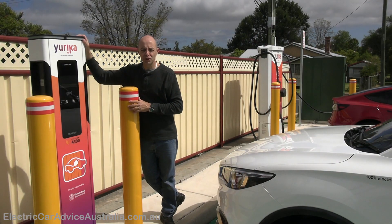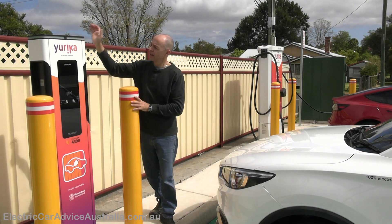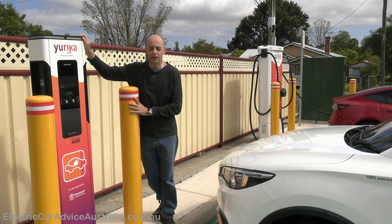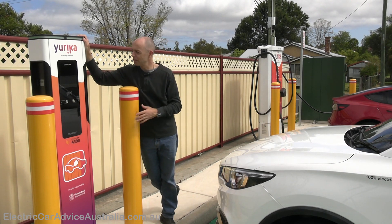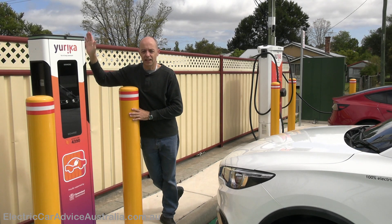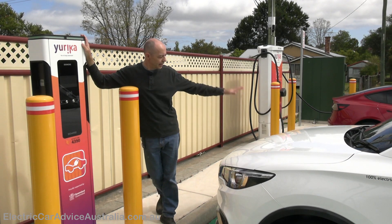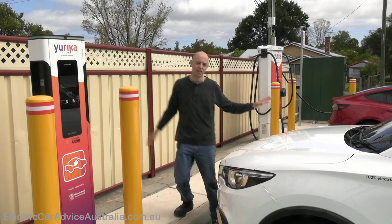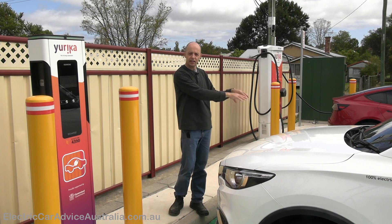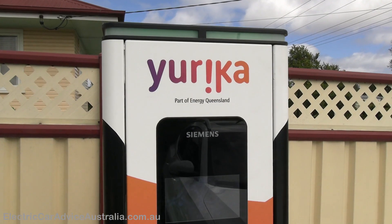Here's the level 2 AC charger. Unlike the DC rapid charger next door that delivers DC straight to the battery, this is an AC charger — technically called an EVSE, or Electric Vehicle Supply Equipment. It delivers AC energy to the onboard charger inside the car, which converts it to DC to go into the battery. So it's not really a charger itself; the charger is inside the car.